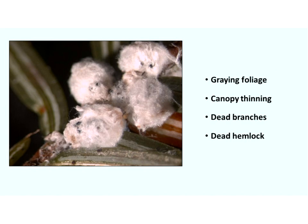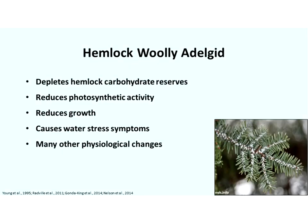She continues to grow, produce wool, produce more eggs, and reproduce. We end up with graying foliage, canopy thinning, dead branches, and eventually a dead hemlock.